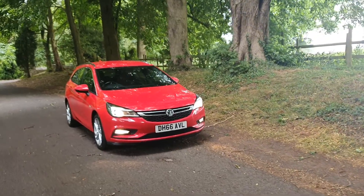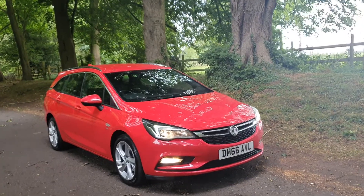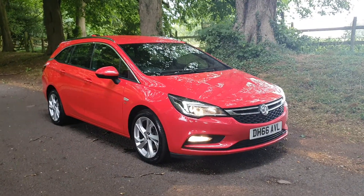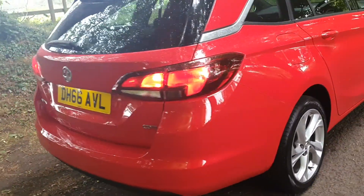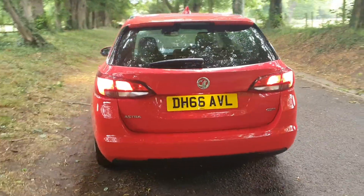On sale today: Vauxhall Astra CDTI, the 1.6, February 2017, 62,000 miles. This is the SRI model and it really is in very, very nice condition all around — everything as it should be.